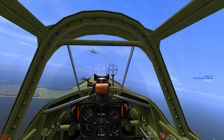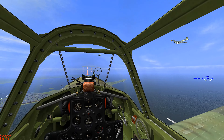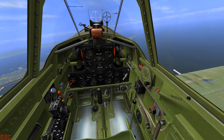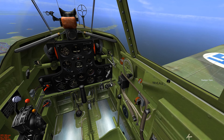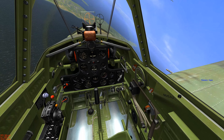IL-2 1946. Let's fly with the Finnish Air Force. It's June 1941. We're going to dogpile along with the Luftwaffe.